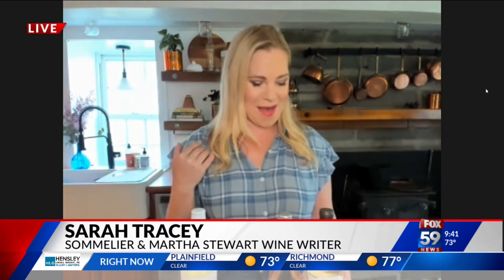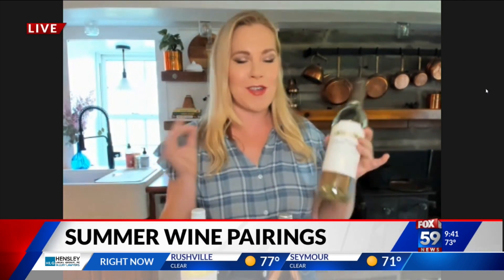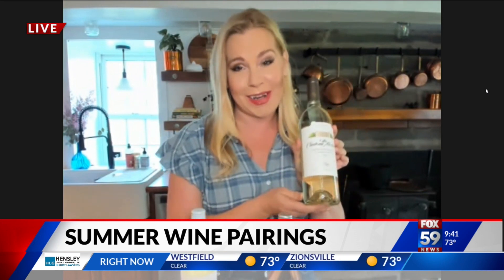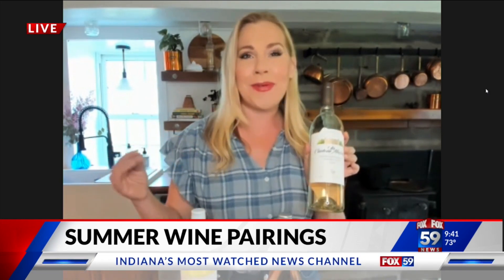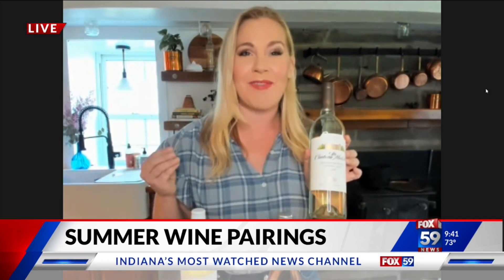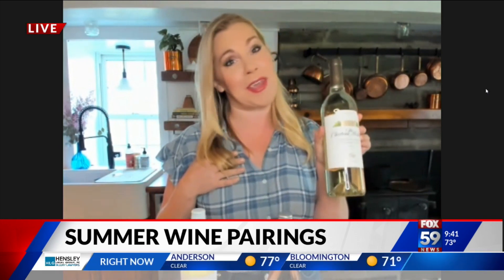Especially if you're the one manning the grill, like I usually am — Sauvignon Blanc. It's bright, it's crisp, it's citrusy, refreshing. I have a fabulous one from Chateau St. Michelle, which is Washington State's founding winery. This is only $11. It pairs perfectly with grilled chicken, grilled seafood, veggie tacos and stuff like that. A really great way to kick off your July 4th barbecue bash.